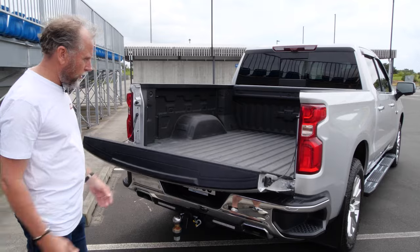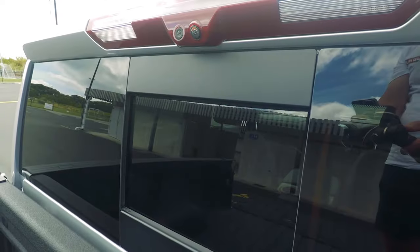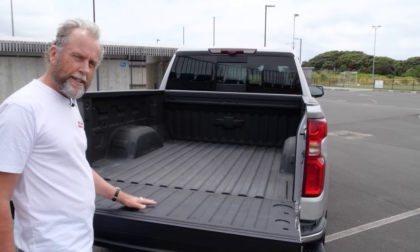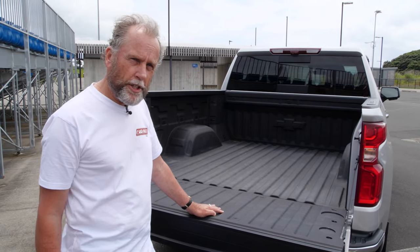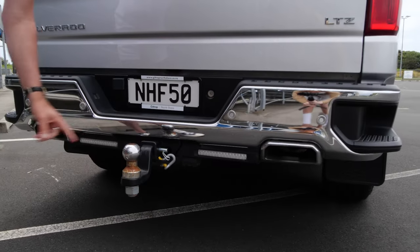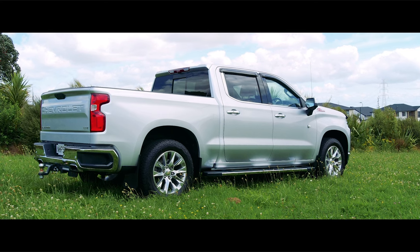It's got an auto down and auto up tailgate, which is really good because these things are bloody heavy otherwise. There's a sprayed-on bed liner, lots of tie-down hooks, a camera to see what's going on in the load bay, and lighting in the tray too. The load capacity is only about 750-760 kg, so it's not really a one tonne ute. But the main thing is it tows like you would not believe. With the optional 70 millimetre tow bar, it's rated for four and a half thousand kilograms.